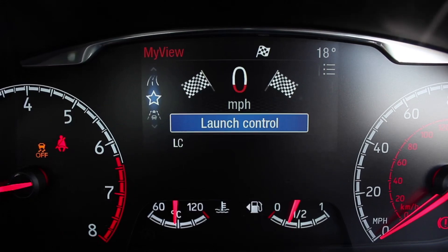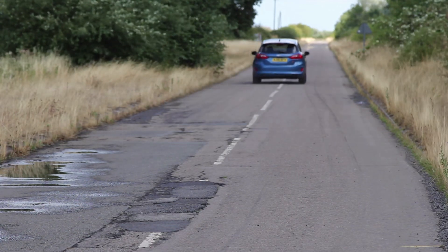In Race mode, launch control pops up on the screen automatically when you come to a standstill — all you have to do is select OK. First gear, foot on the clutch, pin the throttle, come off the clutch and off you go — up to the national speed limit reasonably quickly. The car bogged down a little bit in first gear, then when we got into second she started to go. A nice little feature if you find yourself at Santa Pod and want the best possible launch.